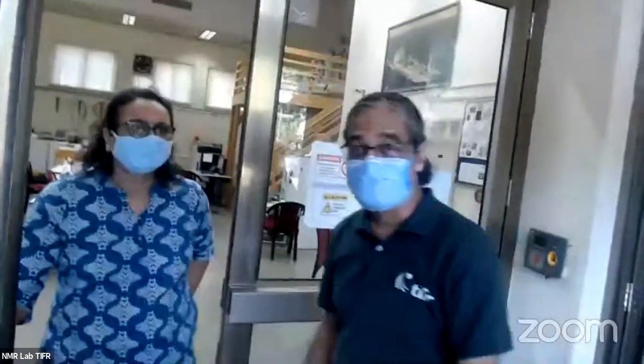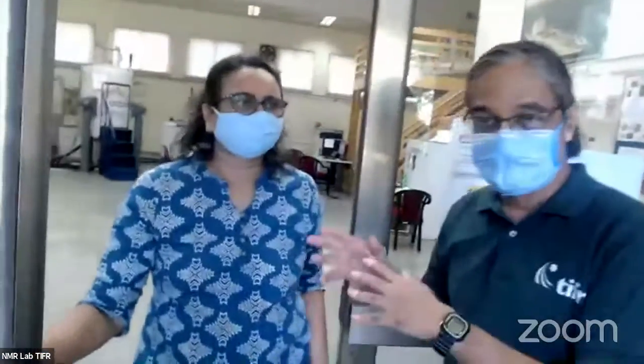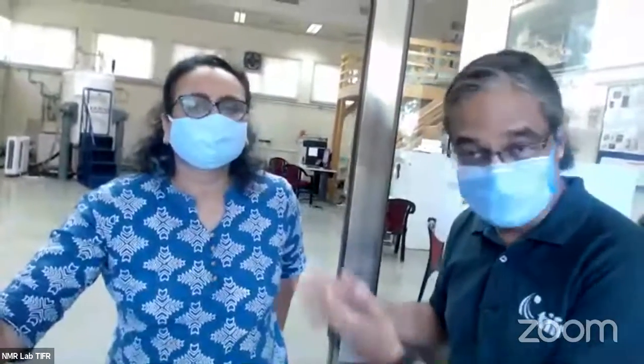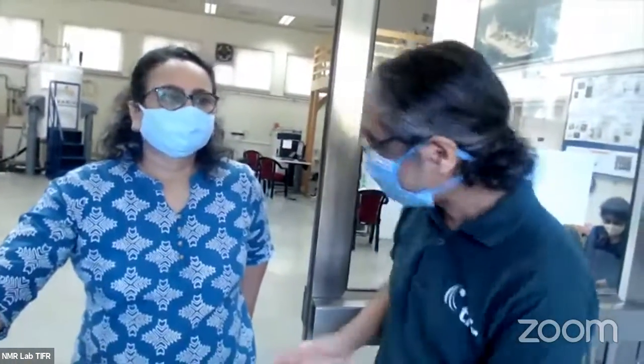Let me introduce Mamta Joshi. She is the scientist in charge of the national NMR facility and she will be taking us through the lab today. With that, let's try and get in.